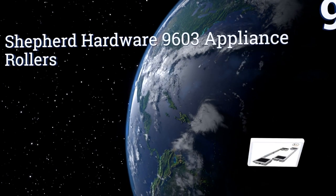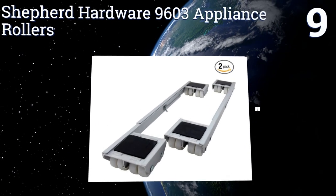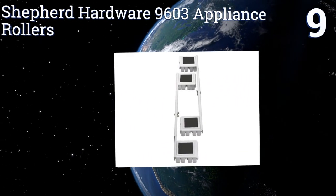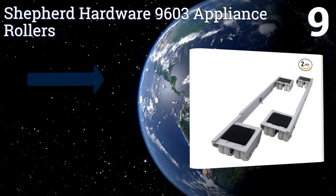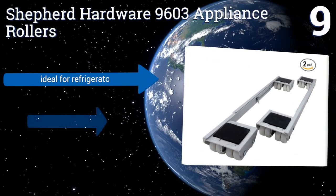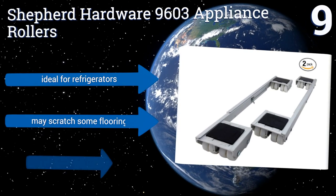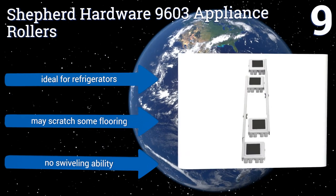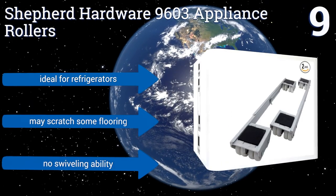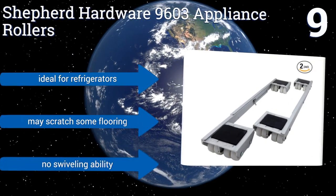At number 9, the Shepard Hardware 9603 appliance rollers can be adjusted from 18.5 to 27.5 inches in length. Working in tandem, the twin units can be used to move even the largest, most unusually shaped items. They have a 2,000-pound capacity and are ideal for refrigerators, but they may scratch some flooring and have no swiveling ability.